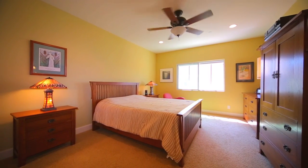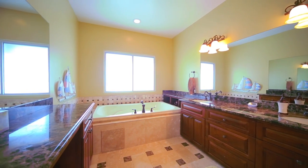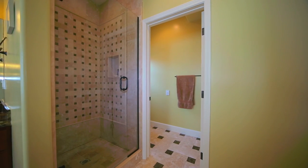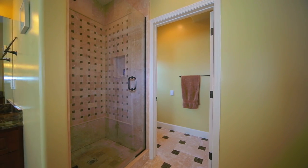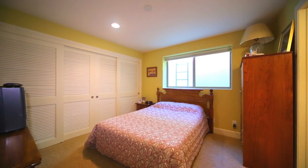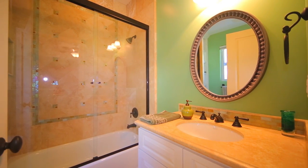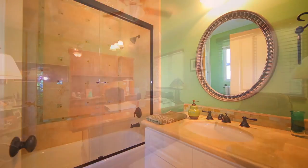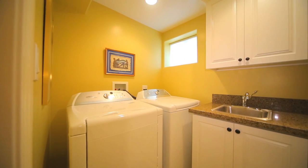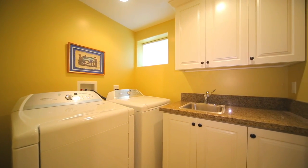The bedrooms are spacious with walk-in closets. All of the closets throughout the home have been professionally organized. The walk-in laundry room features a sink, granite countertops, and plenty of cabinetry.